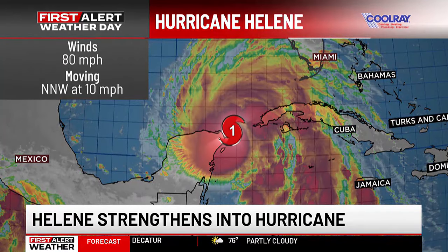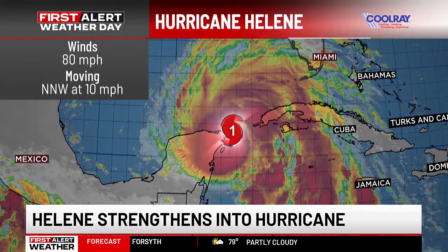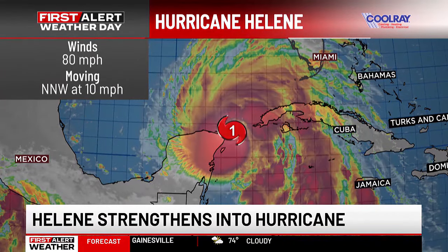We've already pushed out an update in the First Alert Weather app, so make sure and download that app. Because we are anticipating power being lost, we will stream all of our coverage in that app. In the event that you do lose power, you can still watch our coverage and keep up to date with live coverage. So make sure you get that app downloaded, and we'll keep you up to date on not only Helene, but also the tornado threat we have right now.